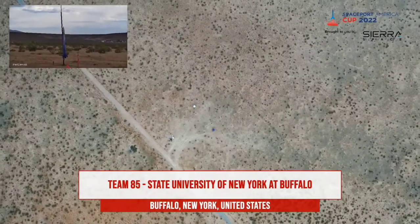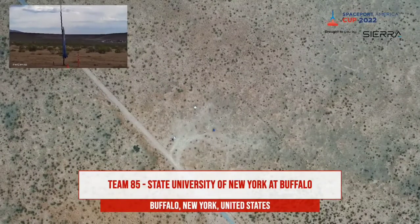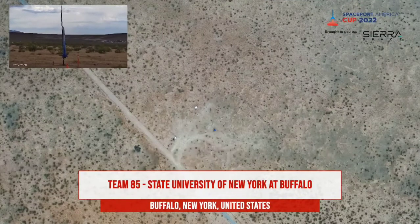University of Buffalo is on pad A6. We're armed on pad A6. I have a clear range and a clear sky.